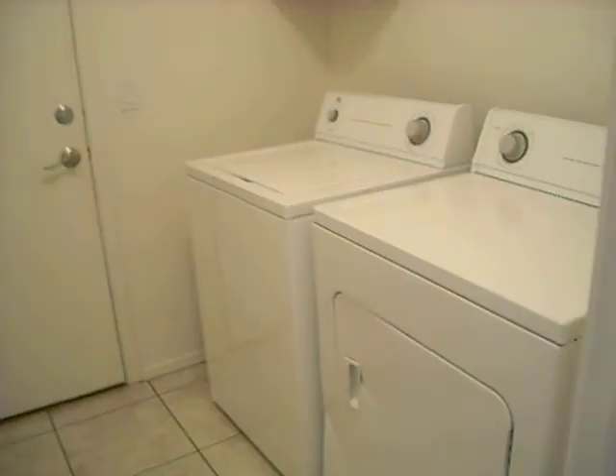Washer and dryer. Nice little laundry room with some storage. We've got a chirping smoke detector.